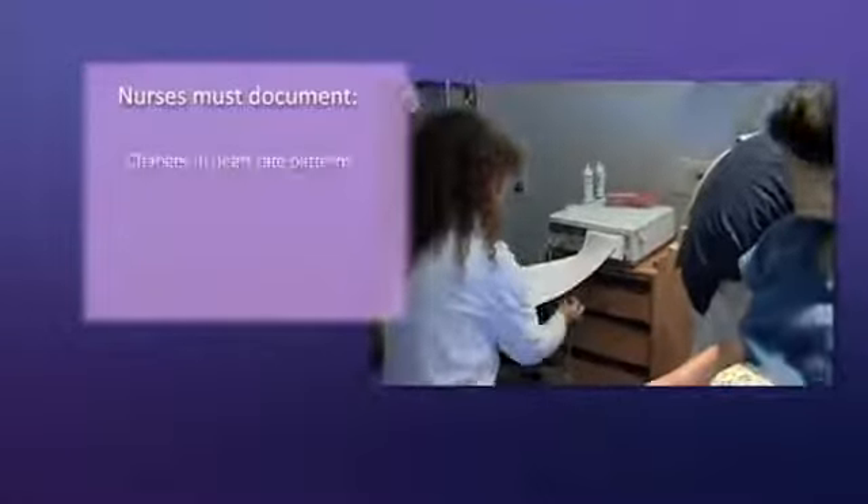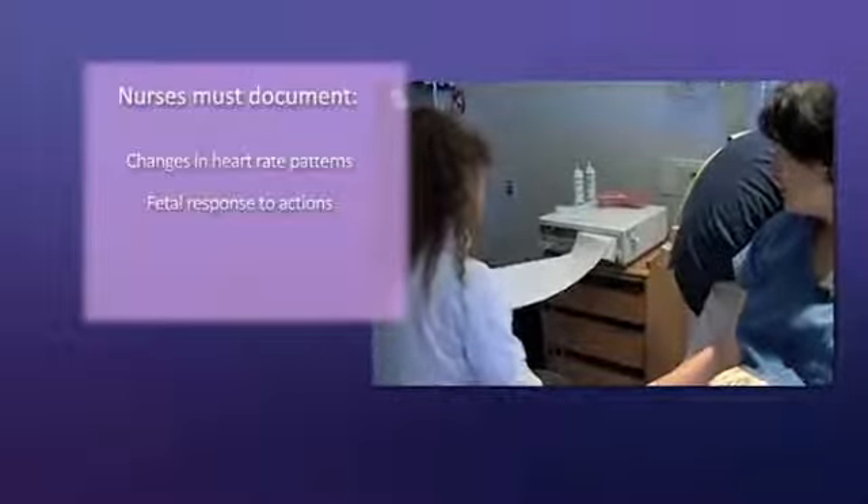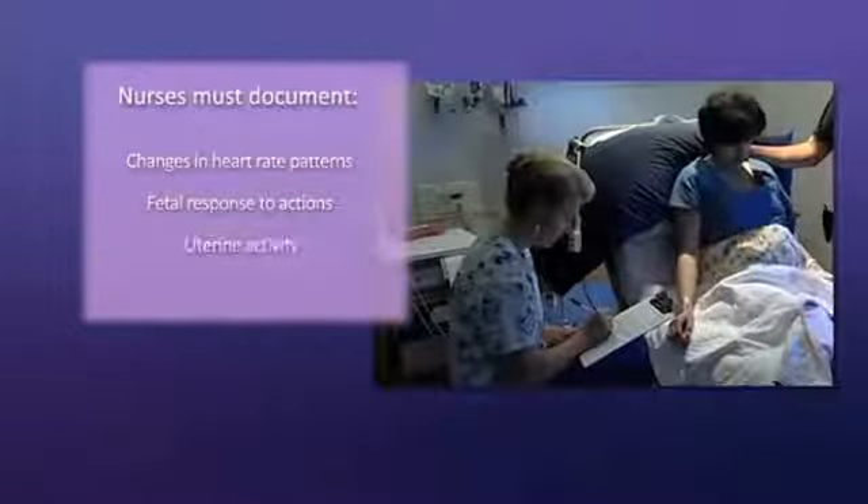It is especially important to document reassuring and non-reassuring changes in heart rate patterns, as well as the fetal response to actions taken to treat the non-reassuring changes. And it is important that the nurse documents uterine activity.